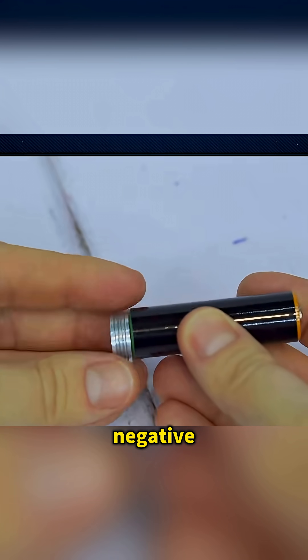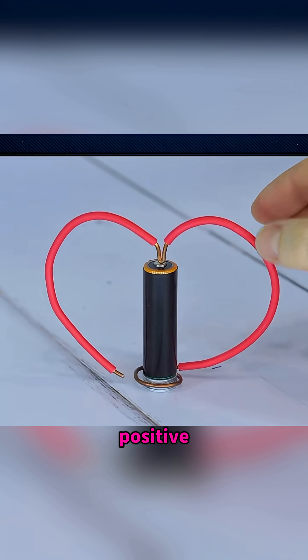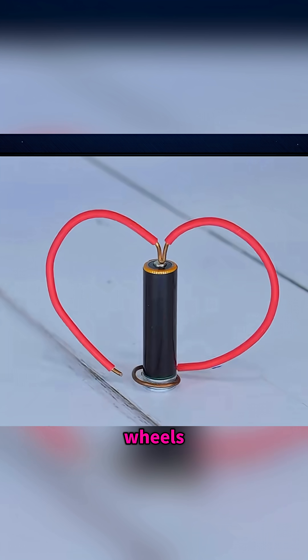Attach a magnet to a battery's negative end, connect a coil to the positive, and you've recreated the principle behind electric vehicle wheels.